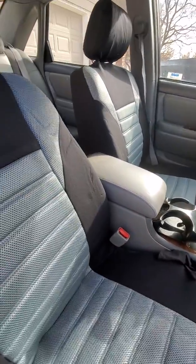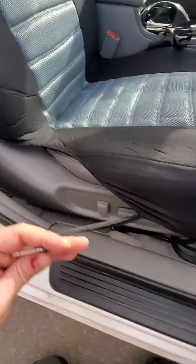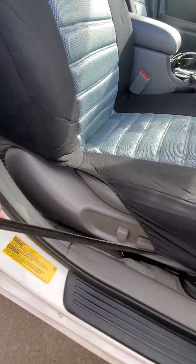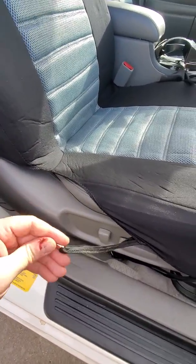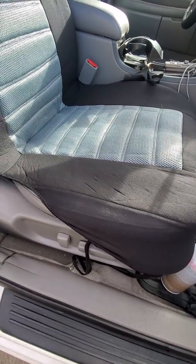They're not made of any quality materials and they're going to fall apart in a week — I can tell already. They're also a nightmare to install. They're just your typical cheap crap. Don't waste your money on these. Thanks.